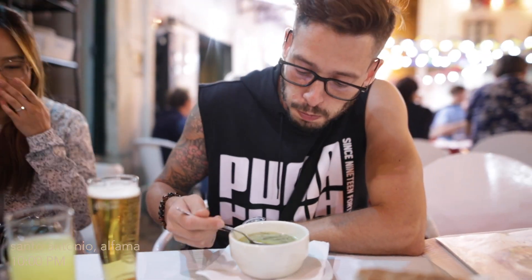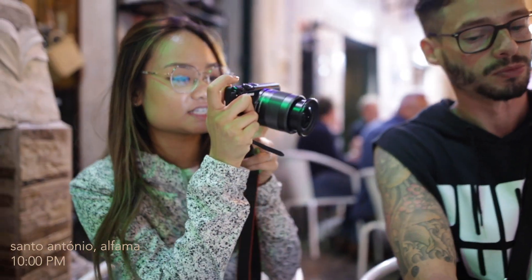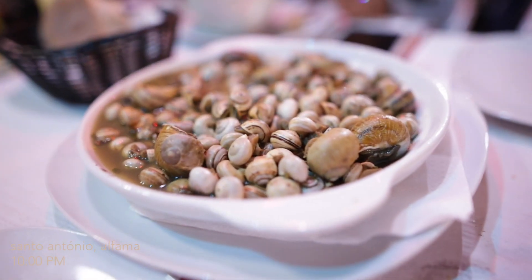We're at a place in Alfama having some classic Portuguese fare for dinner — doing a set menu, about 13 euros. We all ordered Caldo Verde, which is a green soup that all four of us love. We also tried snails, which was pretty interesting, but it was the best end to our first night in Portugal.